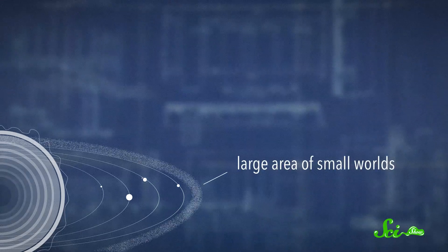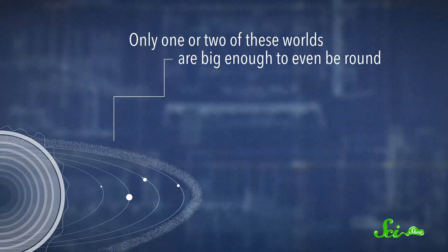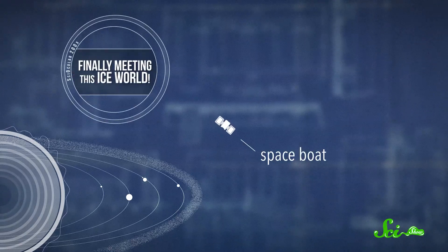Next we have a large area of small worlds that some might just call big rocks. Only one or two of these worlds are big enough to even be round, but we just sent a space boat to one for the first time, which was very exciting.